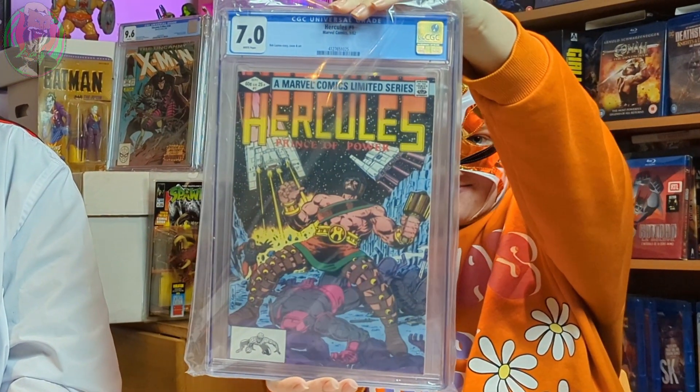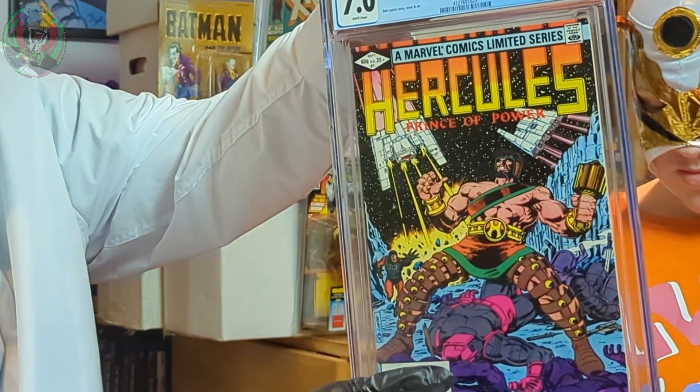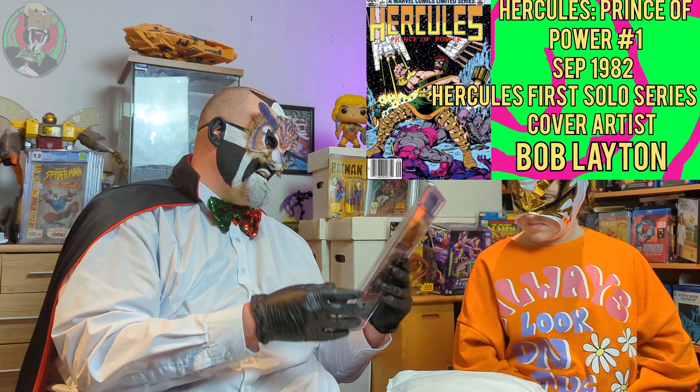These are in a mailer inside a lot of bubble wrap, so pretty good on the shipping department. Let's take it out of the bag because it's easier for the camera to see. So this is Hercules Issue 1 from 1982 and a 7.0. I'm really happy with that. It's got a pretty cool cover. It's fun.